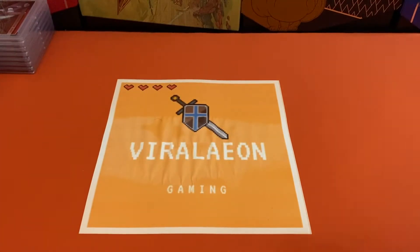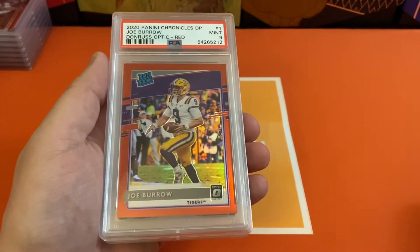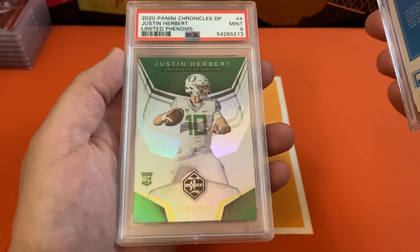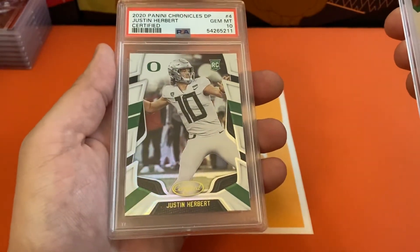Had some Chronicles Football as well. We had the Optic Preview red Joe Burrow — got a 9 on this. Got a 9 on the Limited Phenoms Justin Herbert, and then a 10 on the Certified Herbert.